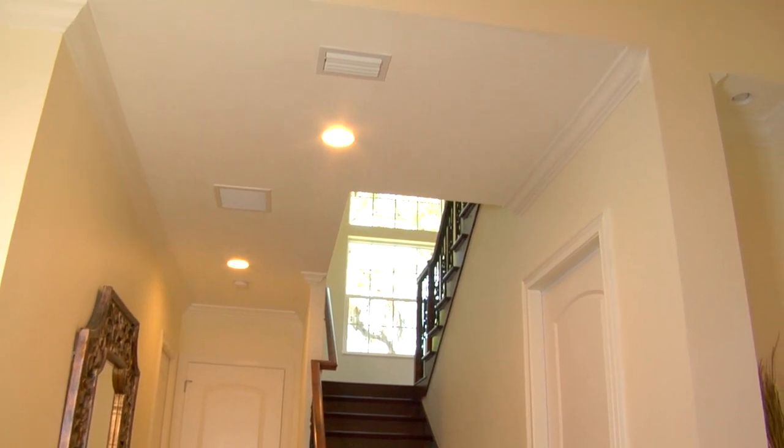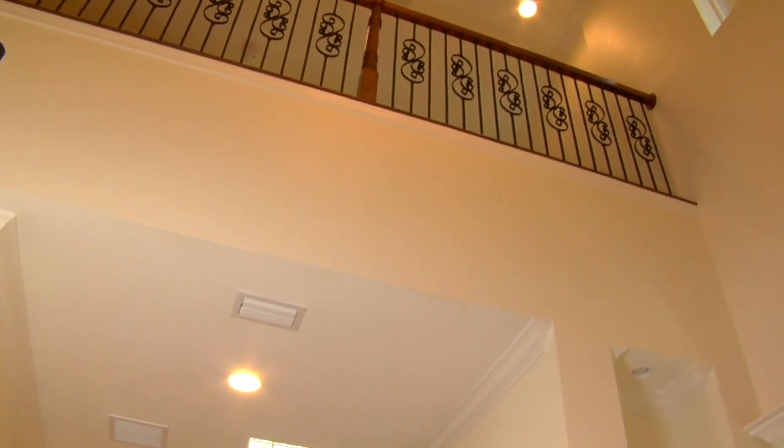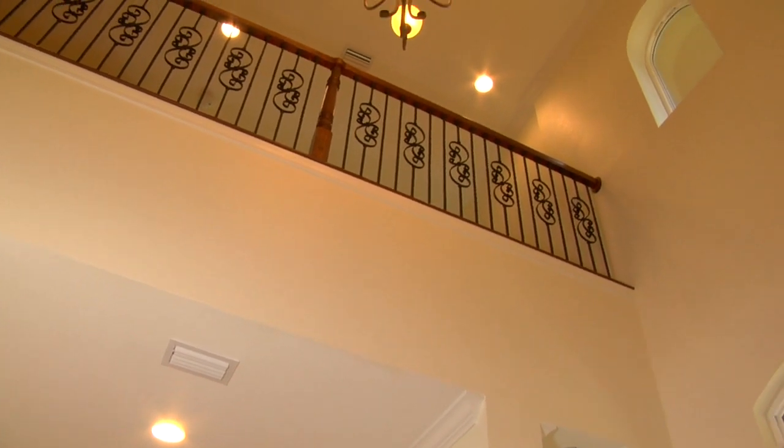And you can see it open to the second story. You'll see the nice balcony, the wrought iron railings. It's just beautiful.